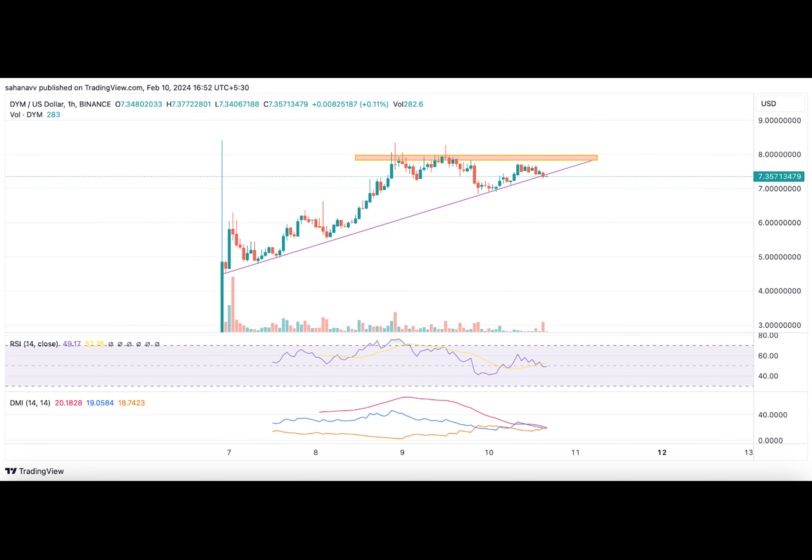Currently, bears are working hard to push prices below the rising trend line. However, if the RSI triggers a rebound, the bulls may find room to climb before bears become trapped below the support.